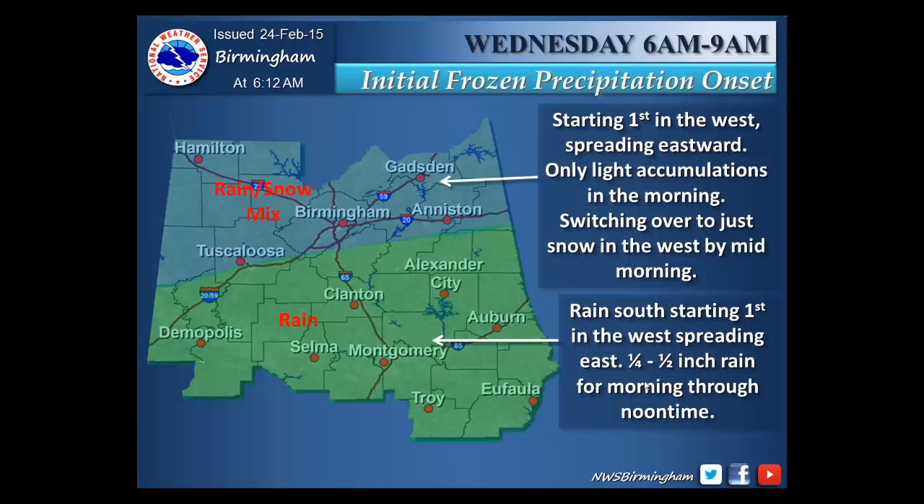This first slide shows Wednesday from 6 a.m. to 9 a.m., when we think our initial onset of frozen precipitation will begin. Starting first in the west, the precipitation is expected to spread eastward in a rain and snow mix in the blue shaded area. Only light accumulations are expected in the morning.